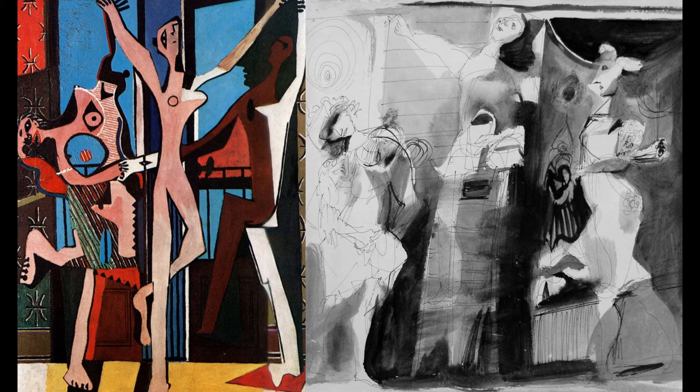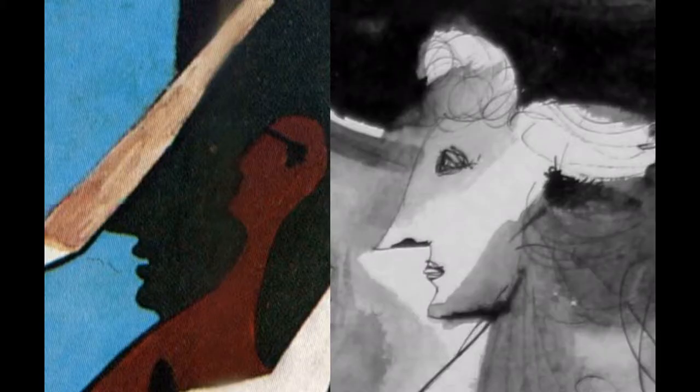We have the Marie-Thérèse figure on the left with the head tilted next to her, the crucified figure in the middle, and then to the right we have the advancing figure with this distinctive sharp-nosed profile. It's present in the drawing, and it's also present in the Three Dancers.